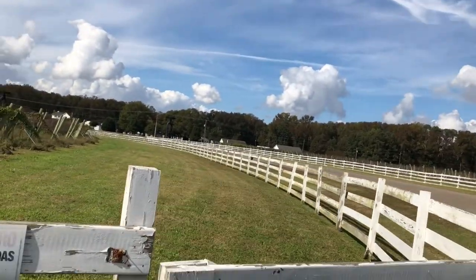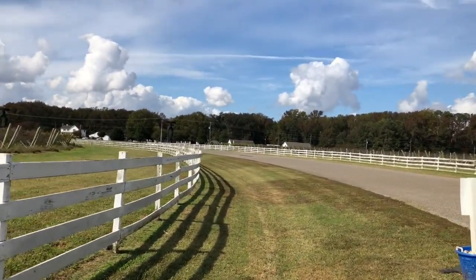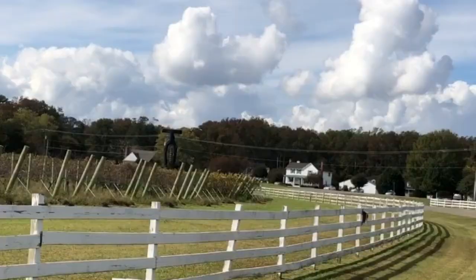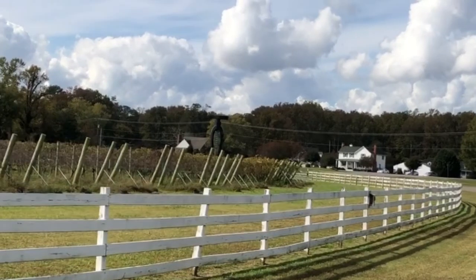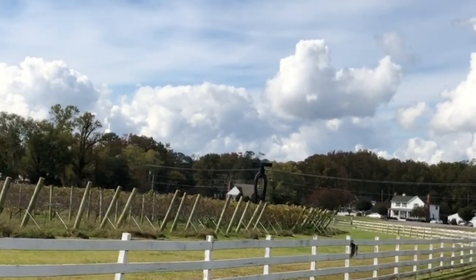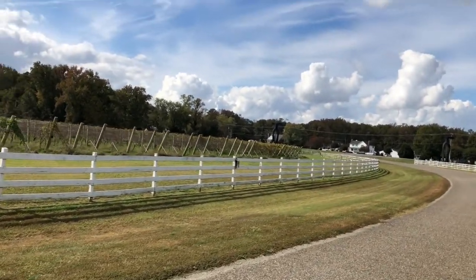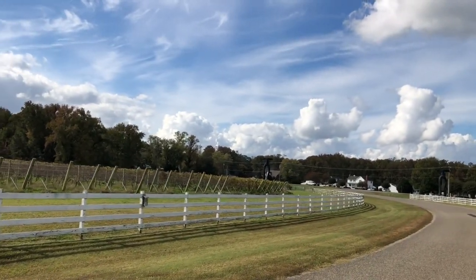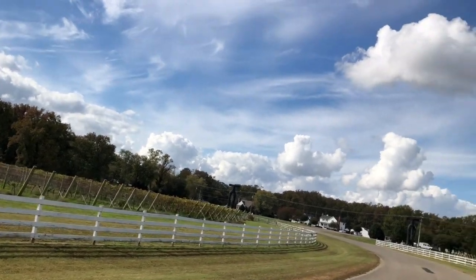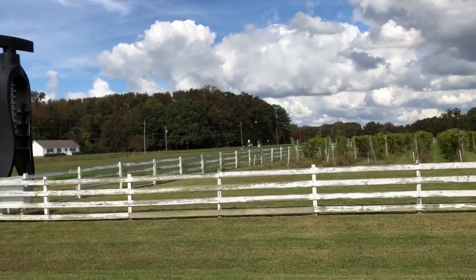The story of the corkscrews is that the original owner of the vineyard tried to get signage approved through the town of Irvington. All they would ever approve was a very small sign that you probably couldn't see from the road. So he commissioned these two corkscrews from a yacht-making company that's just right down the road, and those are now the logo for the vineyard.